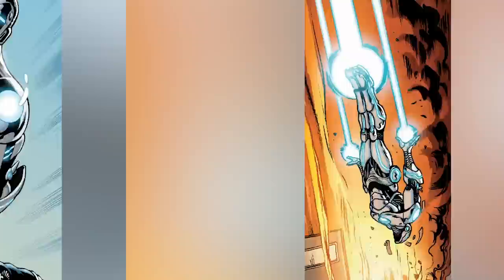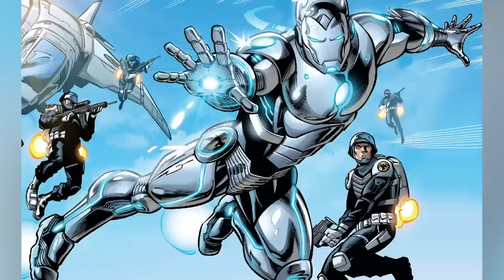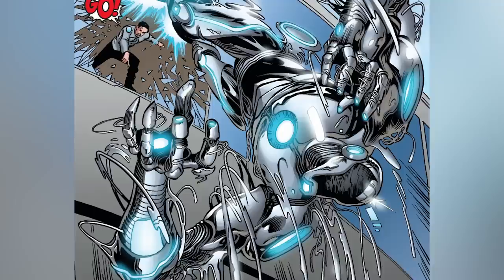Unfortunately — or thankfully, I'm not really sure — it was destroyed during the Secret War, and nobody has seen anything close to it ever since. Making a small cameo in 2014's Avengers Vol. 5 number 32, we are fully introduced to this beast of a suit in 2015's Superior Iron Man number 1, so go take a look at it for yourself.